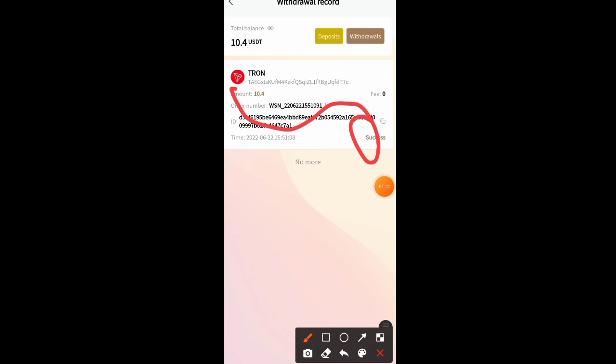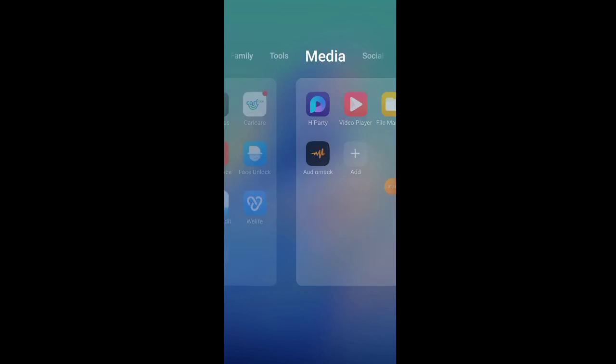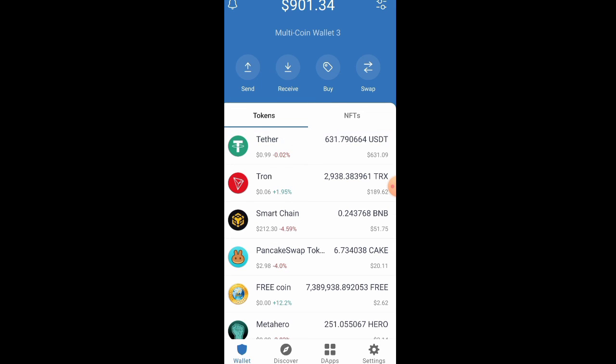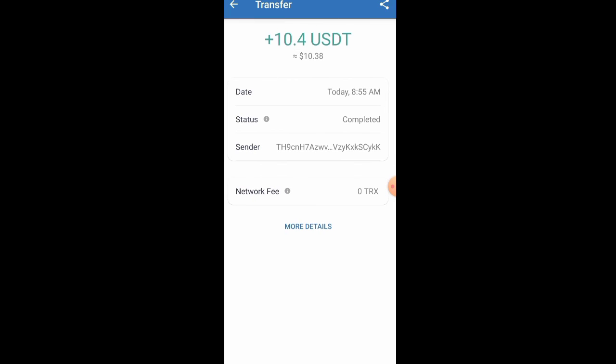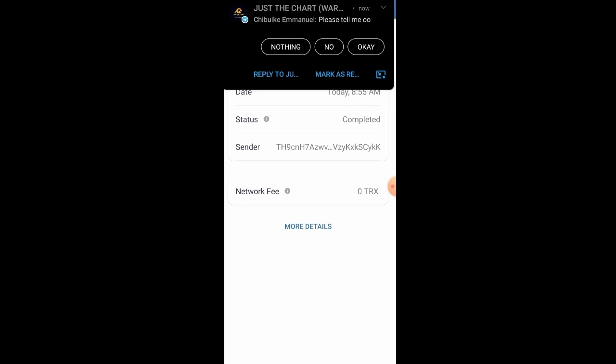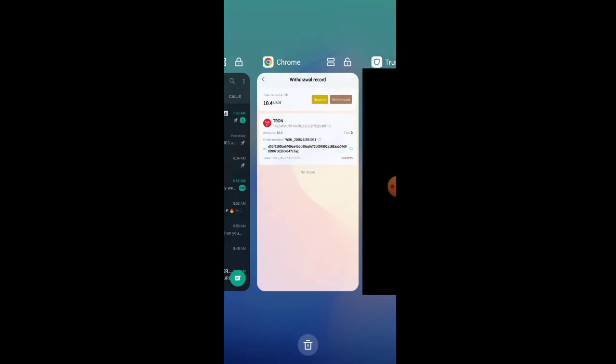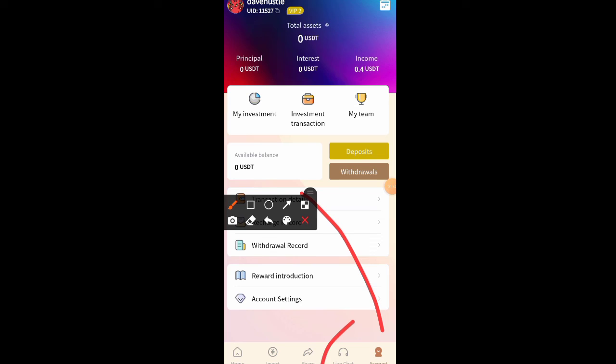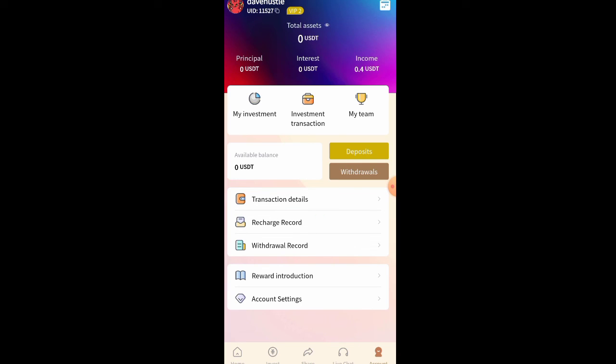The withdrawal has been processed — here is our transaction ID. Going over to my wallet and refreshing, 10.4 USDT has just arrived. Please take action while the bonus is still available. You can also refer friends as explained. If you have any issues, use the contact section to reach the team and they will help resolve them. See you in the next video — don't forget to subscribe.